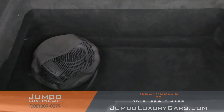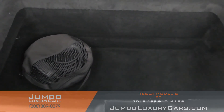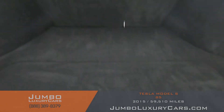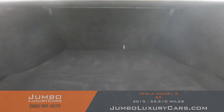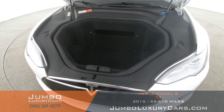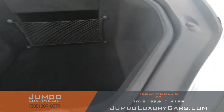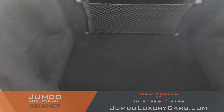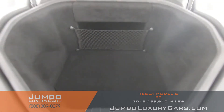Now let's check out the trunk. Under here we have additional storage with accessories that come with the vehicle. Overall the trunk is in excellent condition. Now let's take a look inside the secondary trunk — as you can see, everything is in excellent condition.